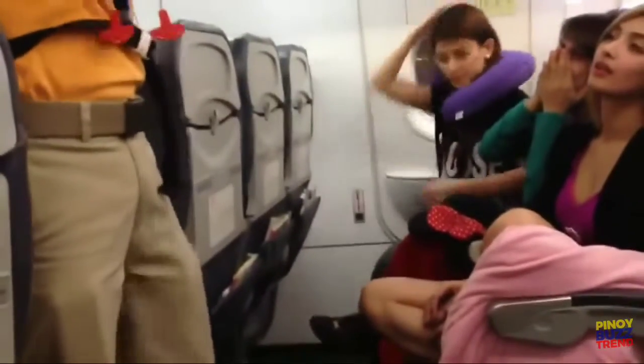Grab the mask. Many of you know the mask and breathe properly. If you are traveling with a child, first put on your mask and then the child's mask.